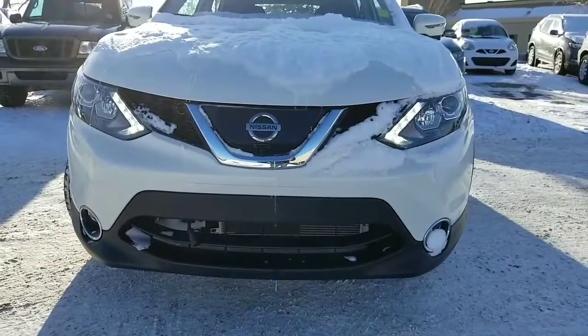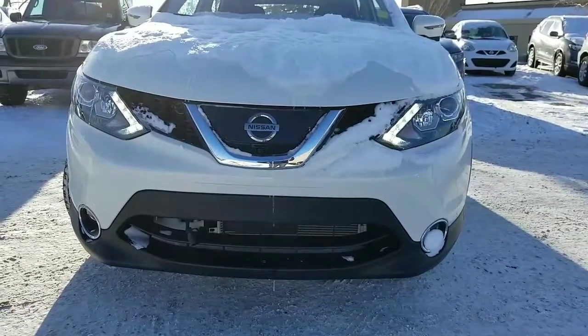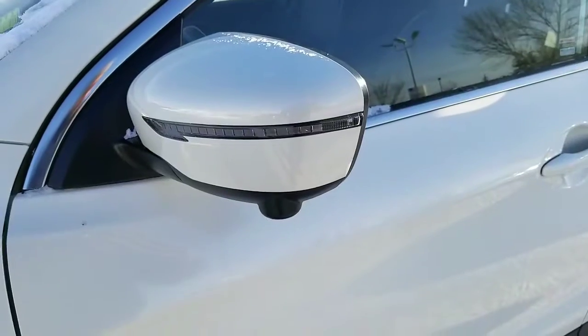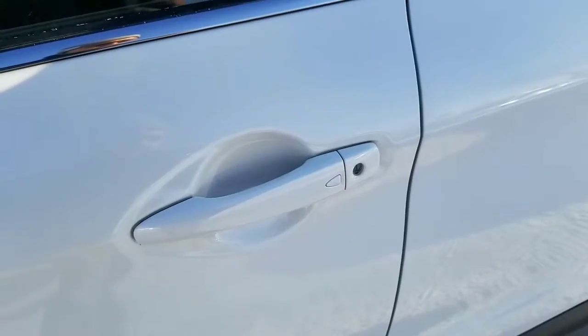Comes with a fog light, LED daylight running lights, front collision warning, beautiful wheels, LED signal, and keyless entry.